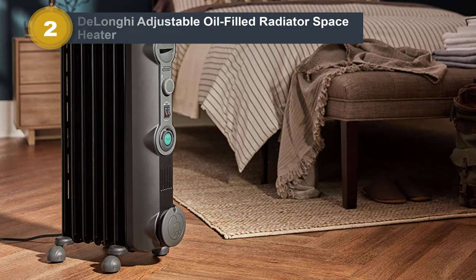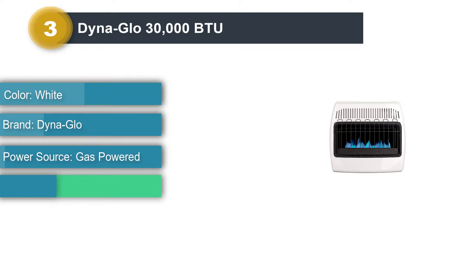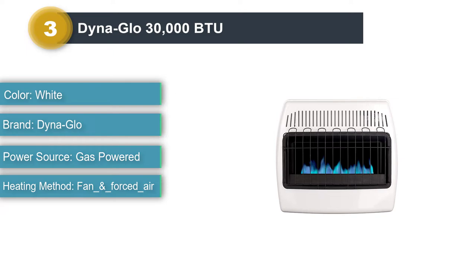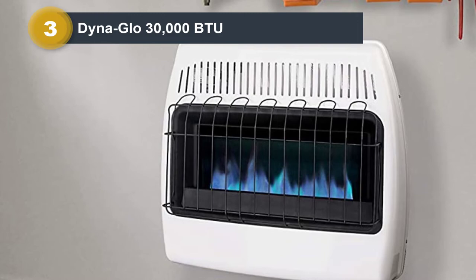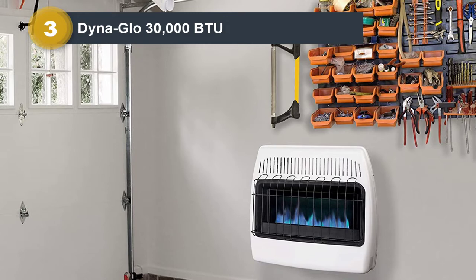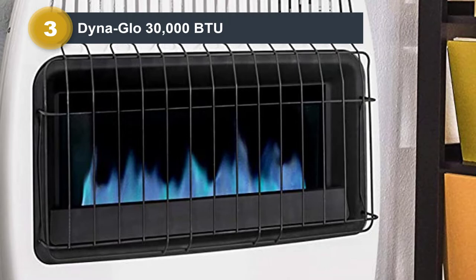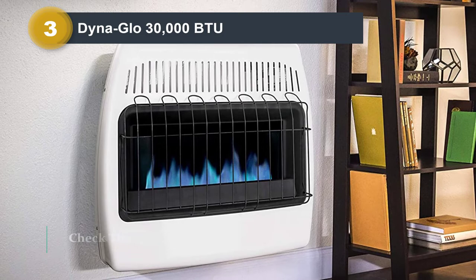Number 3: DynaGlo 30,000 BTU. DynaGlo 30,000 BTU is the most powerful space heater on this list. Unlike most space heaters powered by electricity, the DynaGlo unit is a natural gas space heater. Because it can provide 500% more heating output than electric heaters, it's the most suited as a gas space heater for large basements or big drafty rooms. DynaGlo can generate either 15,000 BTU or 30,000 BTU — that's as much as 5 or 6 standard 1,500W electric space heaters. Natural gas burns with 99.9% efficiency and costs about 3 times less than electricity per BTU, making DynaGlo 30,000 BTU an extremely cost-efficient way to heat large rooms.